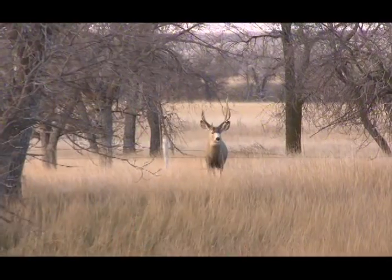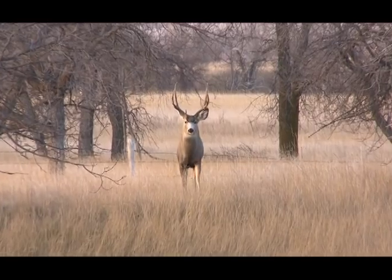You know, a whitetail when it's spooked might head to the next woodlot. A mule deer, he might head for the next zip code.